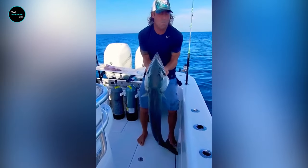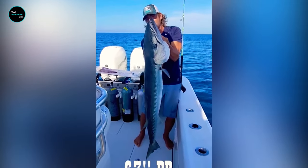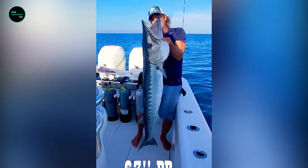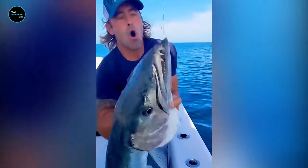Barracudas have a mouth full of long, needle-like teeth meant for grabbing onto slippery fish. While those large teeth hold onto the fish, the shorter triangular teeth shear the flesh.